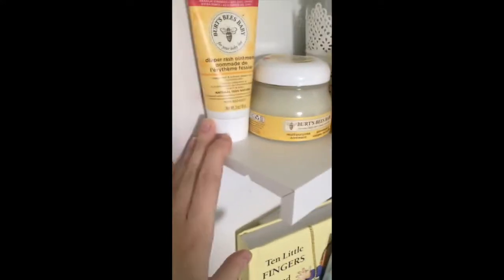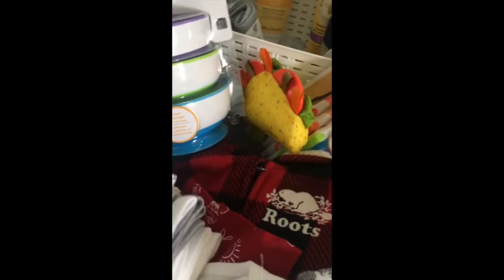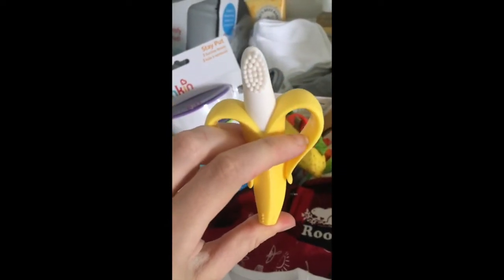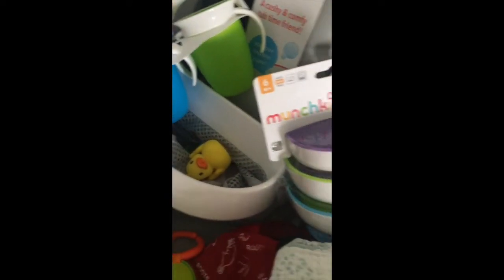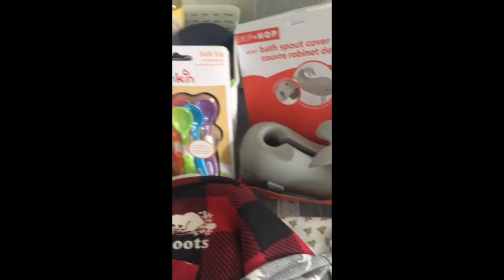We got lots of fabulous stuff for his bath — ointments, diaper rash ointment, baby oil, shampoos, lotions, and little face cloths. We also received this cute little teether for his gums; I love that it's a banana shape! Then we received bed sheets and his whole bath set — a cover for the spout, a bath mat, and this thing that holds all his bath toys. We've already filled it with toys. We also received beautiful swaddles, spoons, and bowls for when he starts eating.